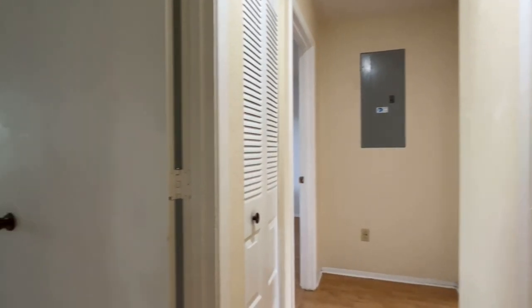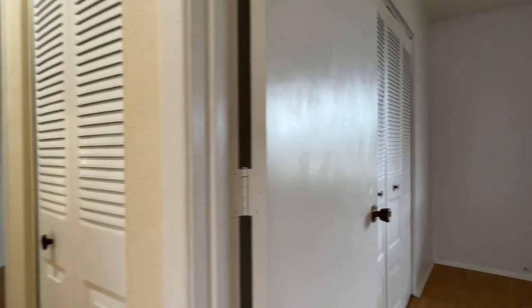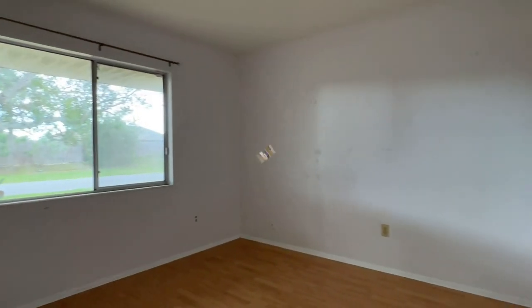The next two bedrooms feature double closets and large windows overlooking the front yard. The first room measures 13 by 10 feet, whereas the second one is slightly smaller at 12 by 10. The handy linen closet separates the bedrooms.